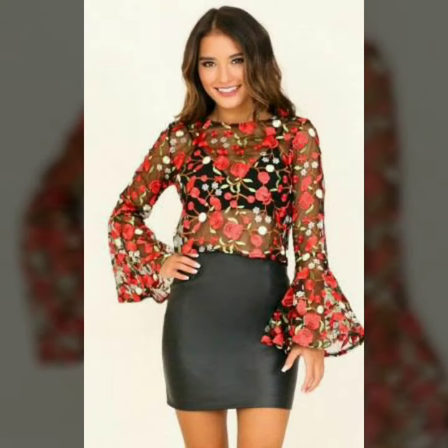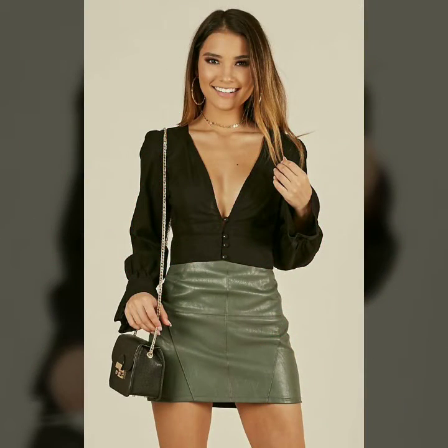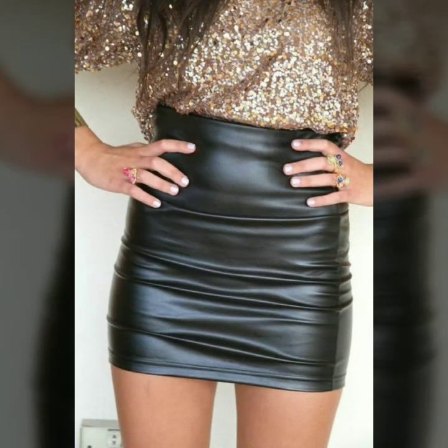In today's video we have come up with some very cool and stylish designs of leather mini skirts. You can buy any of these designs from the market and websites I mentioned. Our goal is just to help you, so please watch the video till the end so that you do not miss any of these designs.